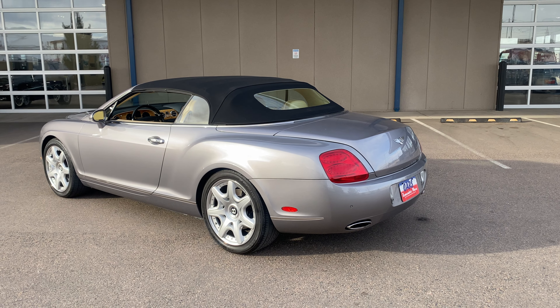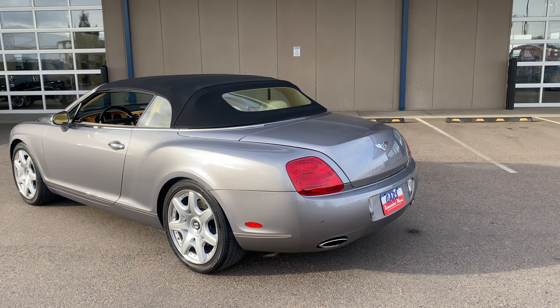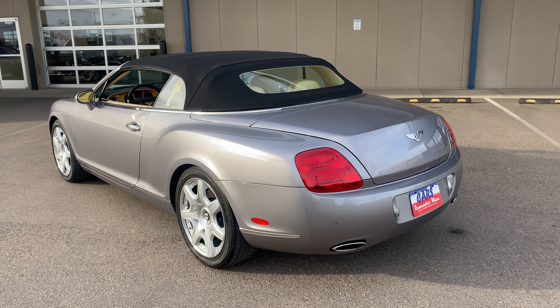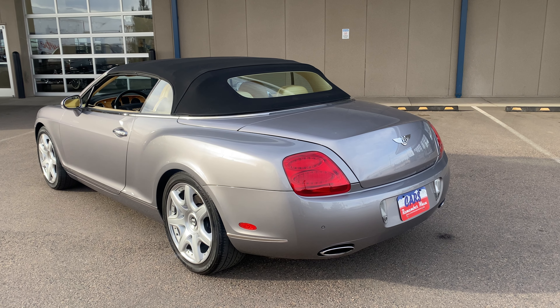Hey guys, got a different car here for you. This is a 2007 Bentley Continental GT Convertible. It's got about 84,000 original miles on it. This car has really got it all going on.